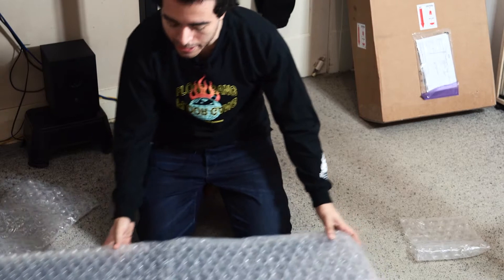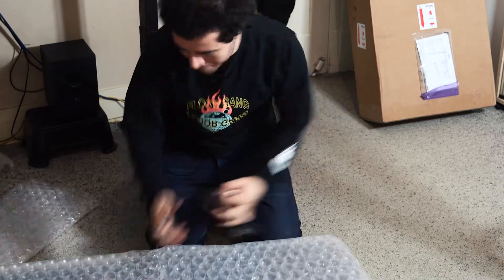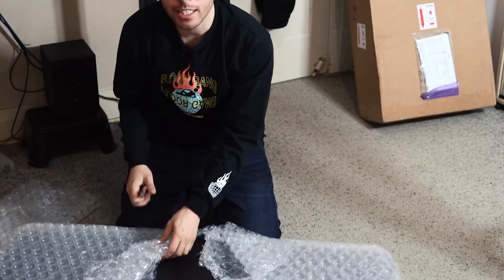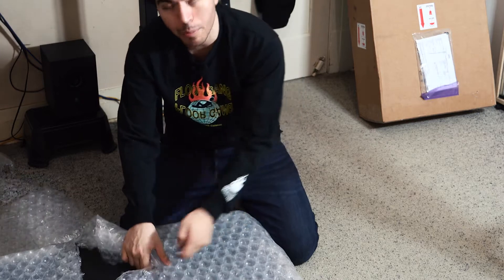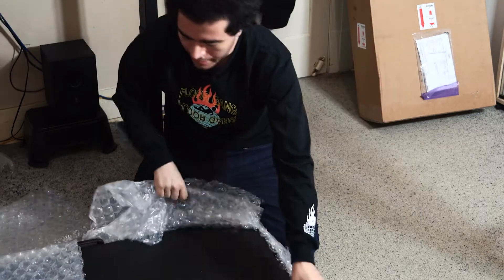We've got a lot of bubble wrap — it's packaged very nicely. The last time I bought a guitar was the Fender 2018 Jazzmaster Professional, and yeah, that was in teal as well.